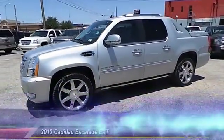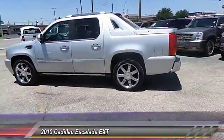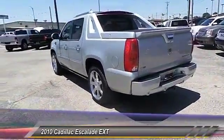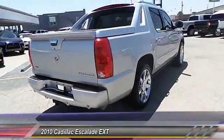The 2010 Cadillac Escalade. A full-size luxury SUV, the Cadillac Escalade stands for A-list style. Thrilling, yet effortless performance, combined with advanced luxury and technology that's on the leading edge of the industry, makes the Escalade an easy choice.